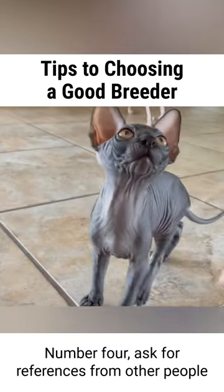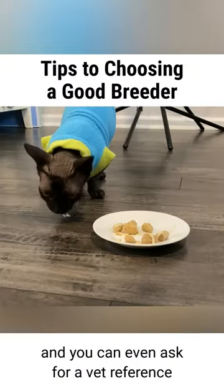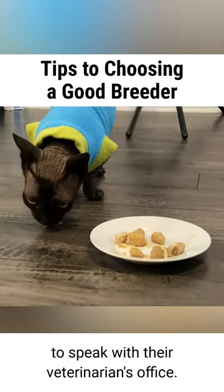Number four: ask for references from other people who have adopted cats from this particular breeder, and you can even ask for a vet reference to speak with their veterinarian's office.